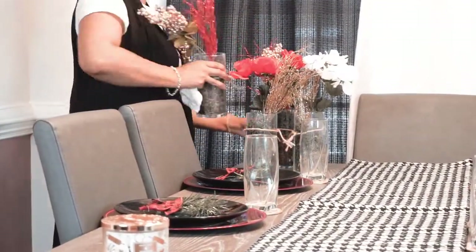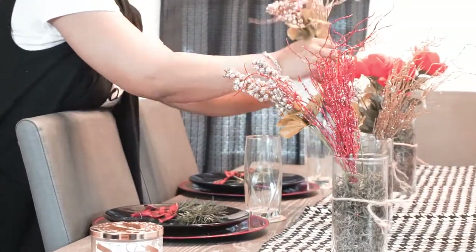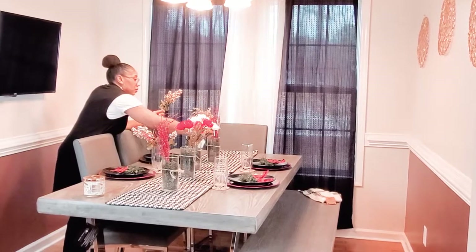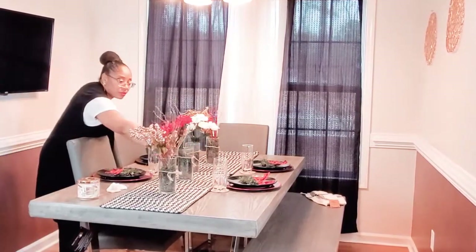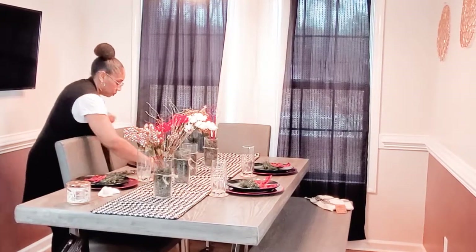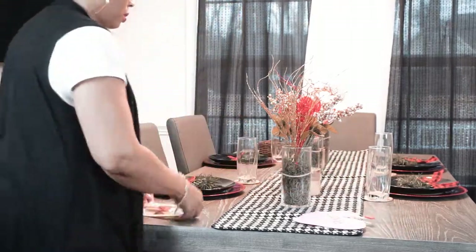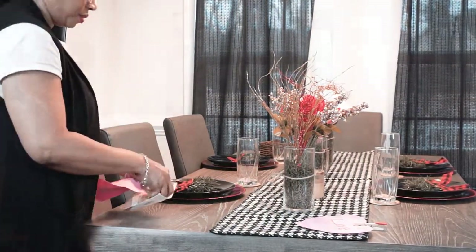I'm just taking out some of the flowers that didn't pertain to Valentine's — those were for Christmas — and just adding some flowers and cute little hearts with pins to give it an extra little color.